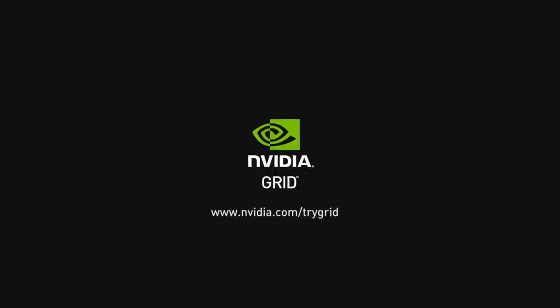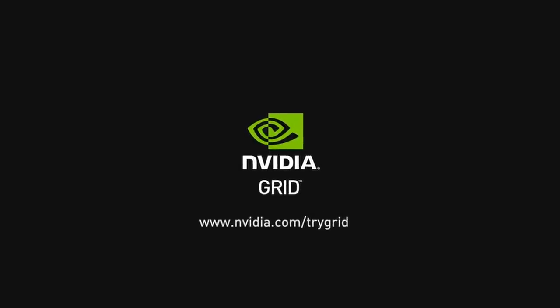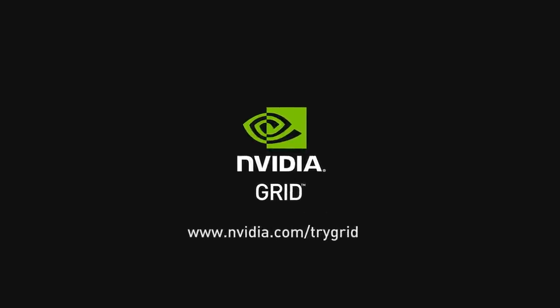So that's it from our booth here at Citrix Synergy 2014. If you want to try GRID for yourself, go to www.nvidia.com/trygrid.